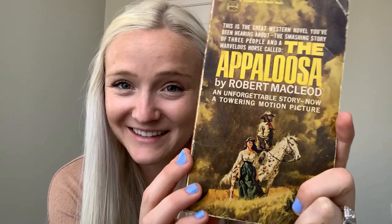Another short book. The Appaloosa by Robert MacLeod — I'm sorry if I'm butchering that last name. Kind of a cute cover, I like the couple on it. 'An unforgettable story. Now a towering motion picture. This is the great western novel you've been hearing about — the smashing story of three people and a marvelous horse.' So this is like a horse novel — not for me, not for me. And not very well read either — 22 ratings on Goodreads.